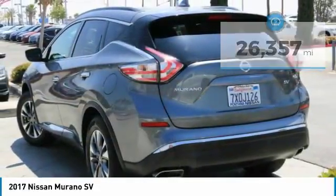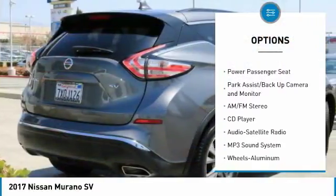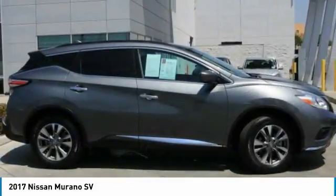Here are some of this vehicle's great options: power passenger seat, traction control, anti-lock braking system, navigation system, Bluetooth wireless data link for hands-free phone, air conditioning.